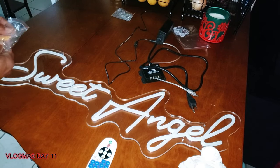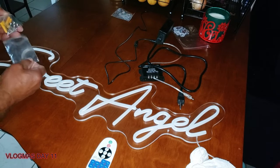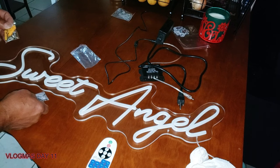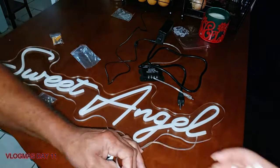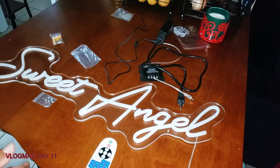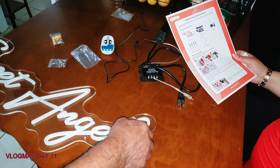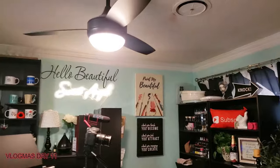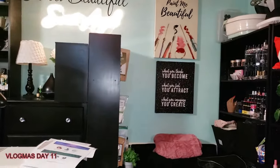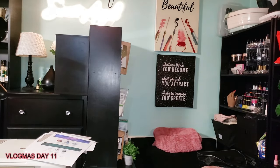Hubby got started on the light and is getting ready to put it up — you know him, he doesn't want to be disturbed, so we're gonna let him do his thing. This is again the Neon Will personalized neon light. The size of my sign is roughly 30 inches by 8 inches, which is perfect for the area I want to place it. And just like that, he has this Neon Will neon sign up on the wall showing your girl 'Sweet Angel' — all lit up, yes indeed!